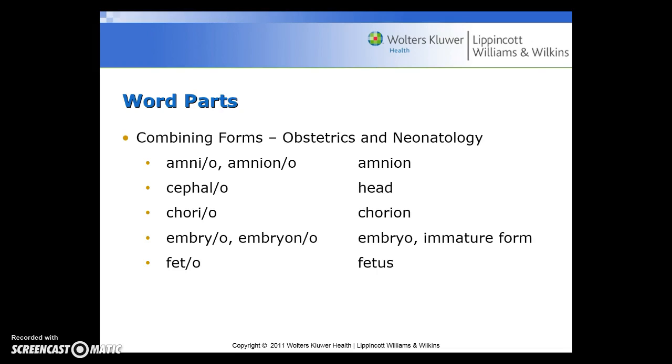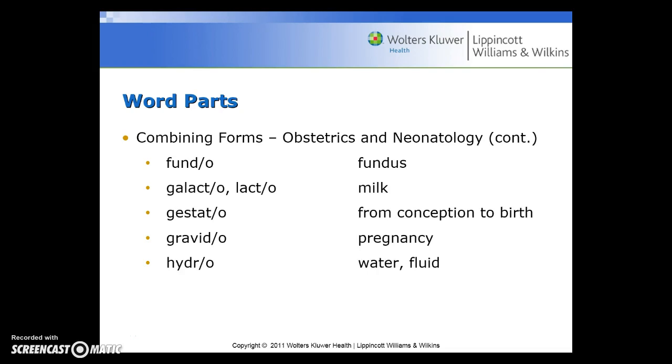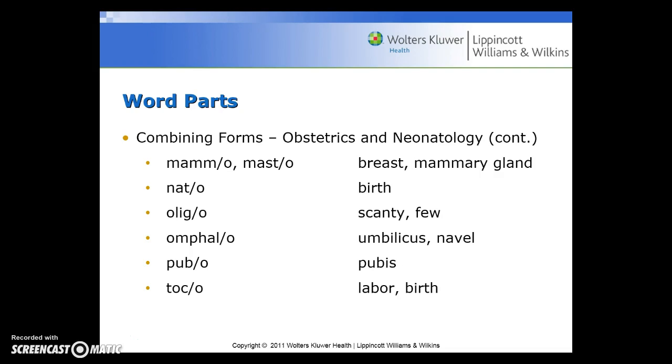Additional combining forms include: amnio or amniano for amnion; cephalo for head; chorio for chorion; embryo or embryoan for embryo or immature form; feto for fetus; fundo for fundus; galacto or lacto for milk; gestation from conception to birth; gravito for pregnancy; hydro for water or fluid; mammo or masto for breast or mammary gland; nato for birth; oligo for scanty or few; omphalo for umbilicus or navel; pubo for pubis; toxo for labor or birth.